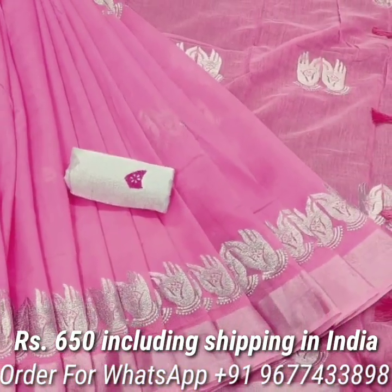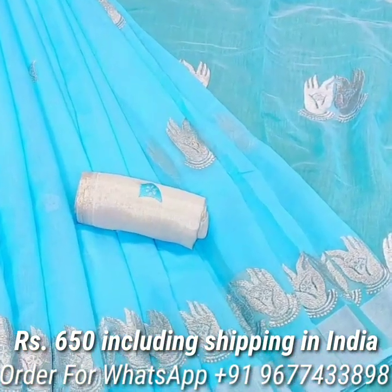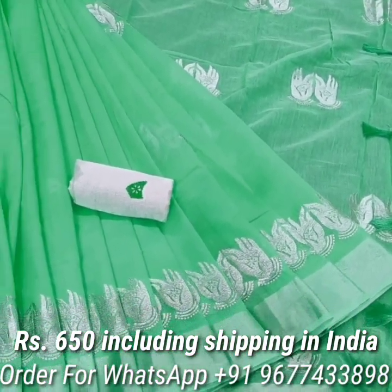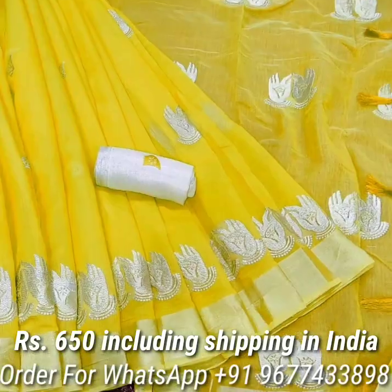Next, chanderi model cotton sarees in lovely colors. Saree comes with all over silver embroidery work buttas and zari weaved rich border, and tassels on pallu. Also comes with attractive embroidered silk blouse piece. Price is Rs 650 including shipping in India.